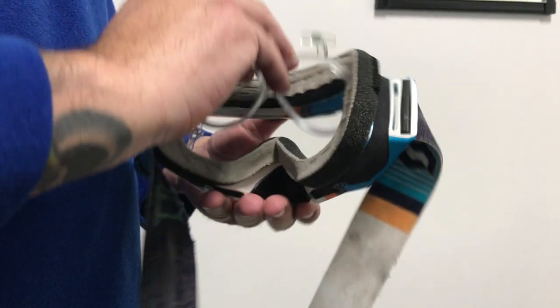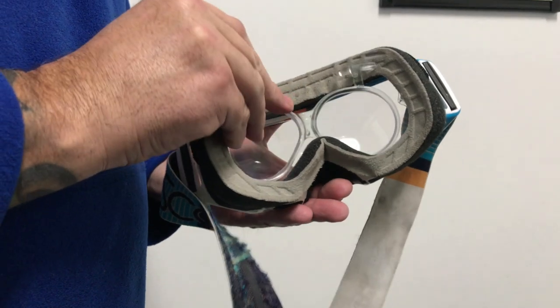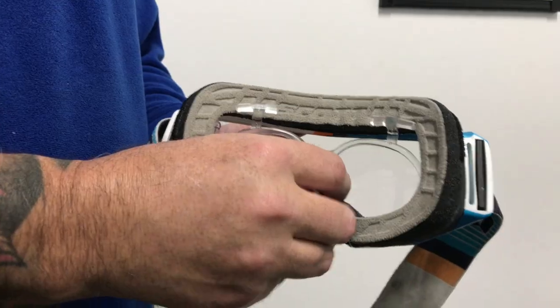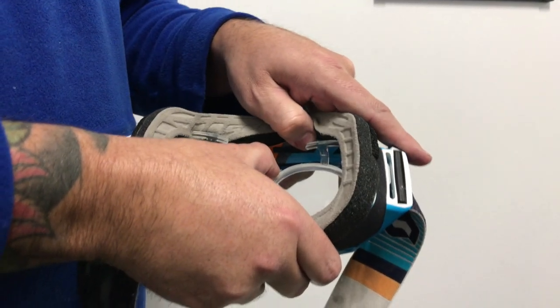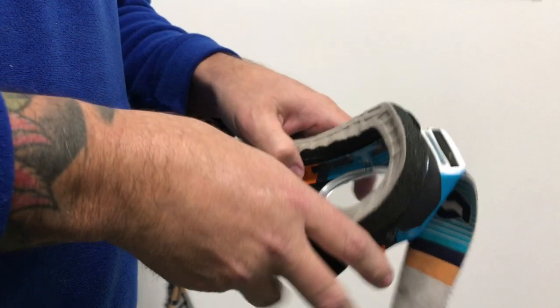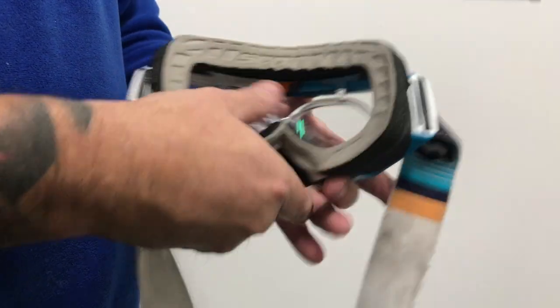To insert our adapter, simply place the bottom of the insert in the goggle. Be sure to place the insert bridge over the goggle nose bridge. Then insert the T-bars, one at a time, under the goggle frame at the top. Make sure you grab the goggle frame and not the foam to insert.